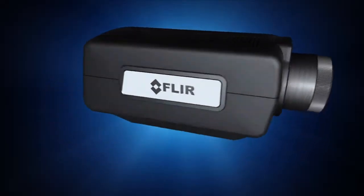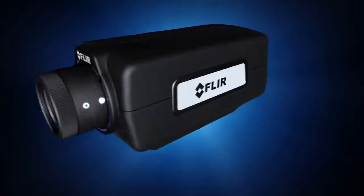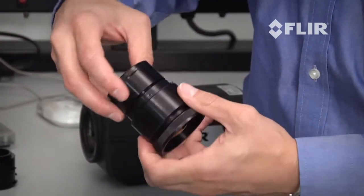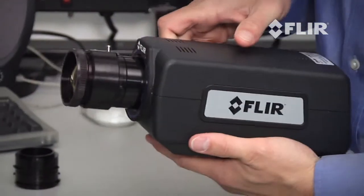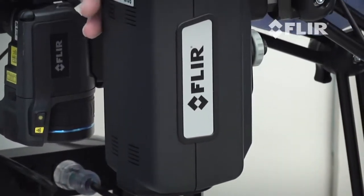The A6700SC camera is also a perfect solution for the imaging and temperature measurement of small targets. Using the extender rings included with the camera package, you can achieve a multitude of zoomed-in fields of view — letting you view the entire part at one time and then zoom in on that critical hot spot for further investigation.